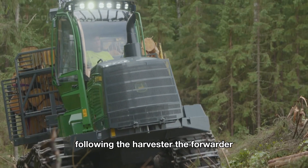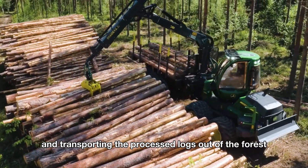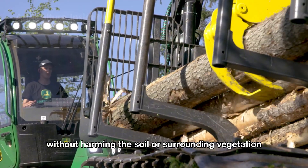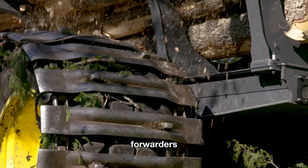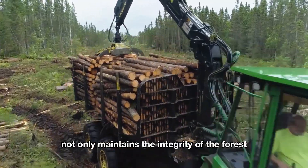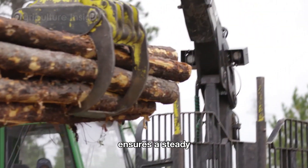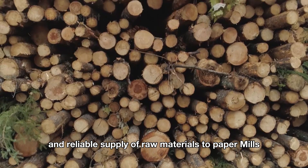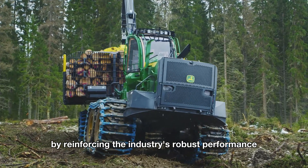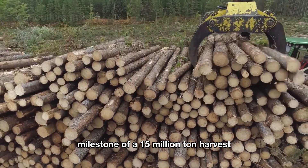Following the Harvester, the forwarder skillfully takes charge of collecting and transporting the processed logs out of the forest. Designed with sophistication to navigate rugged terrains without harming the soil or surrounding vegetation, forwarders efficiently transport large quantities of timber. This advanced capability not only maintains the integrity of the forest ecosystem, but also ensures a steady and reliable supply of raw materials to paper mills and other industries, playing a pivotal role in achieving the monumental milestone of a 15 million ton harvest.